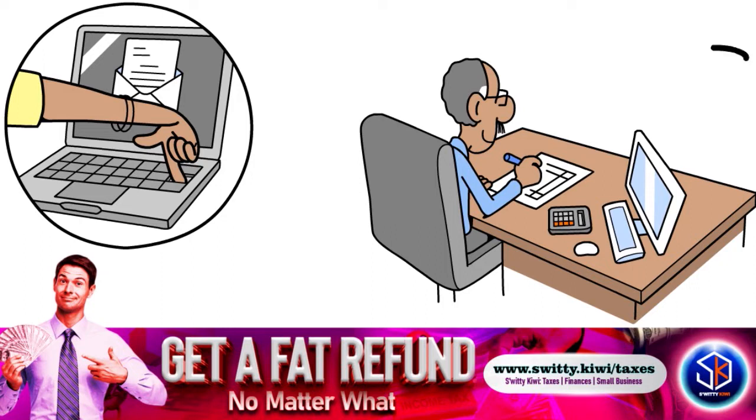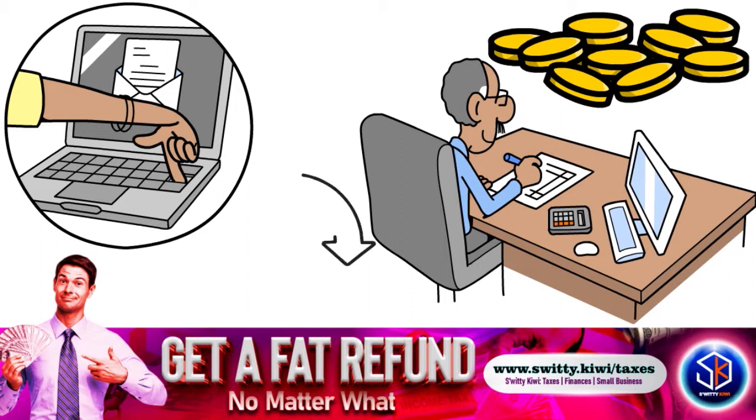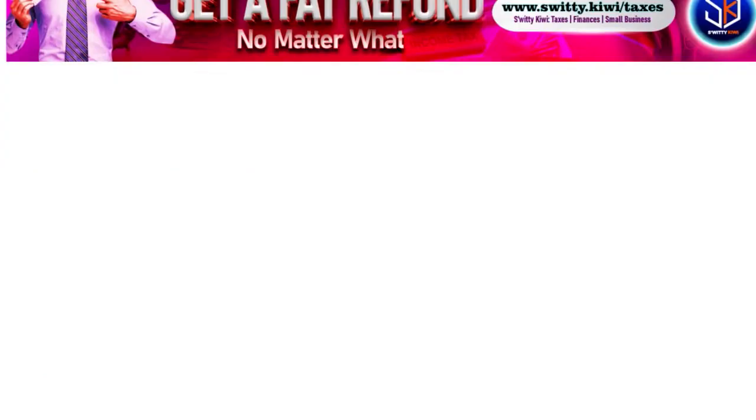Cash App Taxes used to be called Credit Karma Tax — it was acquired by Cash App and rebranded. The software works best if you have a very simple return: a couple of deductions like student loan interest, a W-2, and you're seeking online tax software that's completely free and won't hit you with surprise fees. It's also quick and very easy to use.